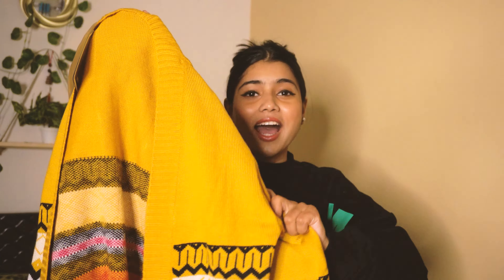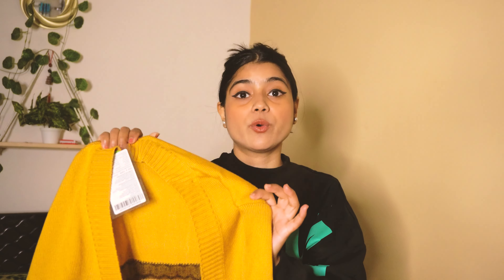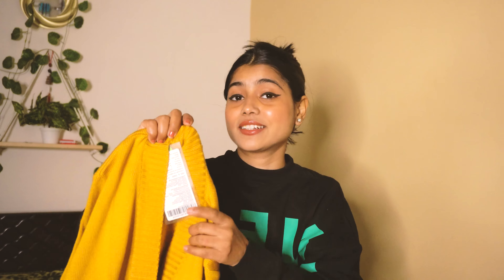Next up I have this sweater or shrug — it doesn't have any buttons so you can call it a shrug. I love the color of this sweater because it's so colorful with multi-color stripes. It looks very good. I got this from a brand called Dressberry, and on Flipkart for Dressberry you get 40 to 80 percent off.